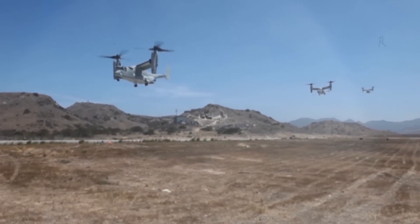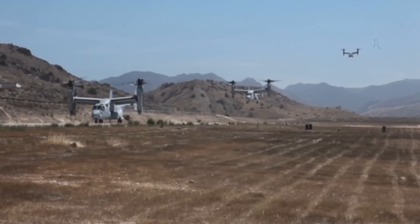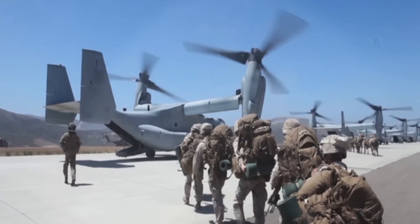Compared to the CH-46 helicopter, the Osprey can fly twice as fast at two and a half times the altitude, carry three times the payload, and has six times the range.